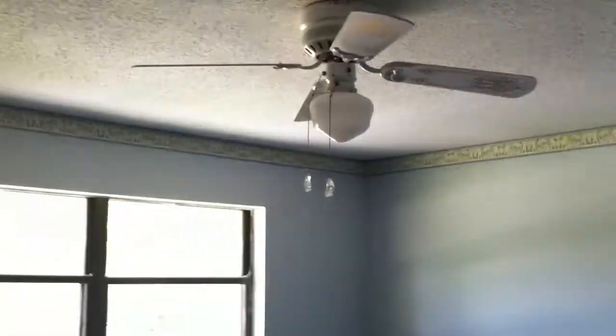Bedroom number two — again, the same carpet. Does have a ceiling fan. Walls could use some touching up, especially around the window here. There are some holes in the wall over here as well. There's the closet.